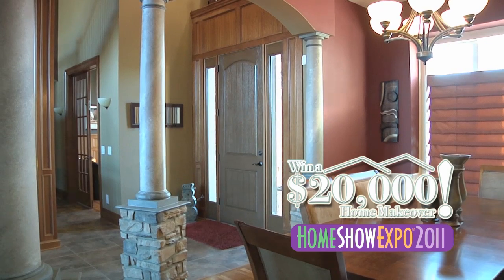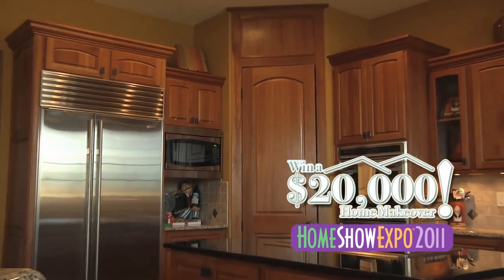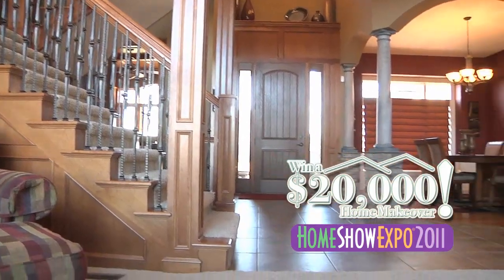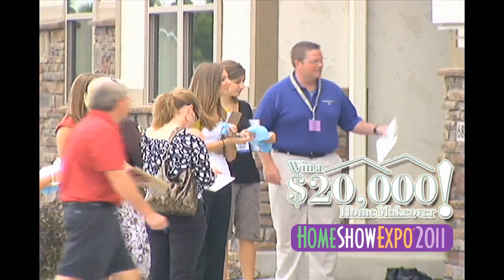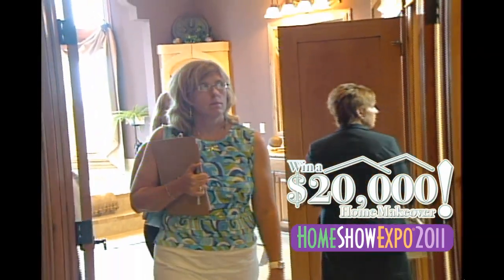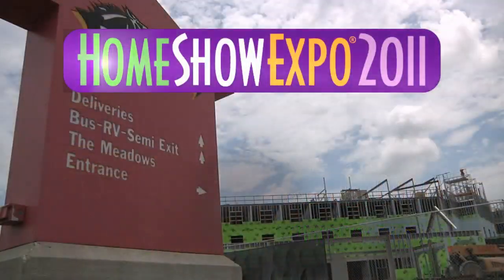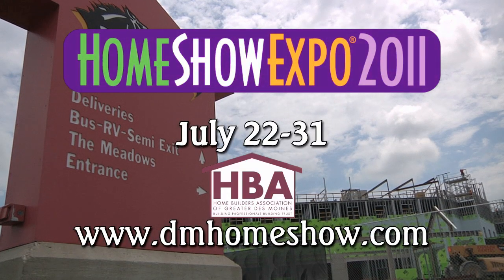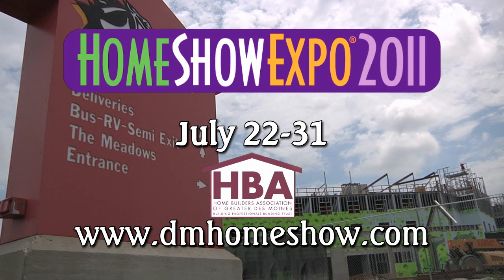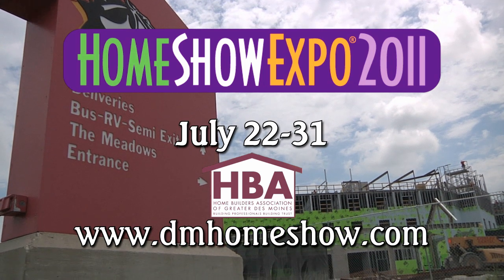Prairie Meadows is not only title sponsor of Home Show Expo but has also offered a $20,000 free room makeover to one lucky attendee. When you buy a paid admission to the Home Show, bring that ticket back to Prairie Meadows and you'll be entered in a drawing for the $20,000 room makeover. Come out to Home Show Expo 2011, July 22nd through the 31st in Altoona, Iowa, and bring your tickets back to Prairie Meadows to enter to win.